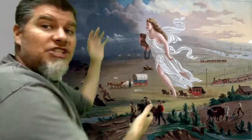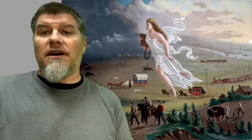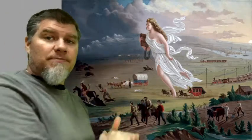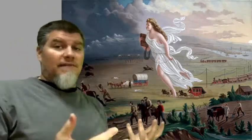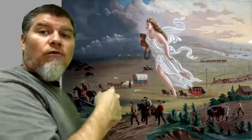So first off, we've got this angelic figure. Some people will even say that she's an angel when they're making their observations. Not necessarily, but she is a woman that is kind of floating across the landscape, and she is central to this painting. You may observe that she has a book in her hand, and she has like rope or some kind of line or cord in her hands as well.